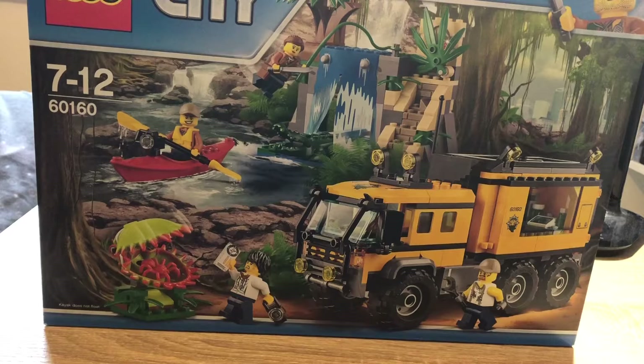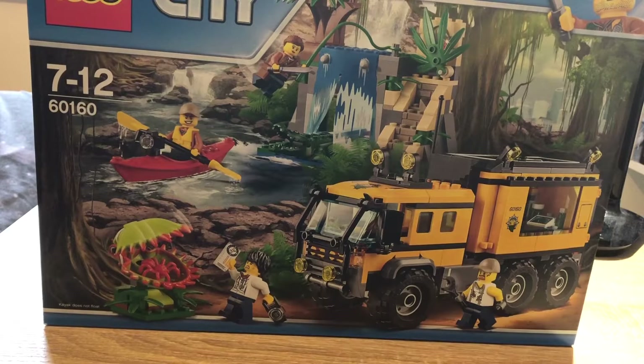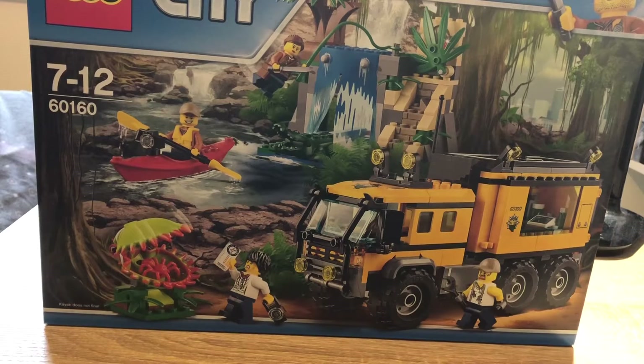I managed to pick this up for £26.66 at the Entertainer and I think that's about right for what you get. I definitely wouldn't pay £40 for it — not that I think it's a bad set, I just think that's a bit pricey. Something like £30 to £32.99 feels more fair.